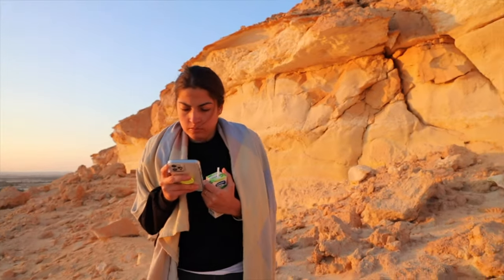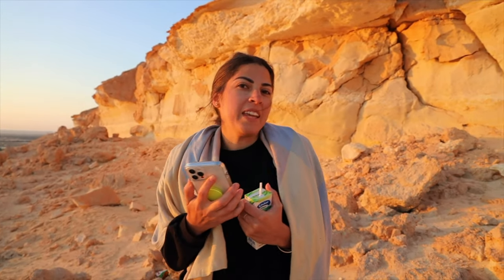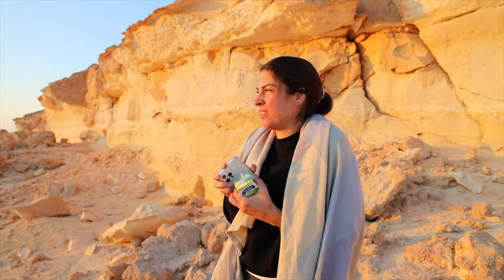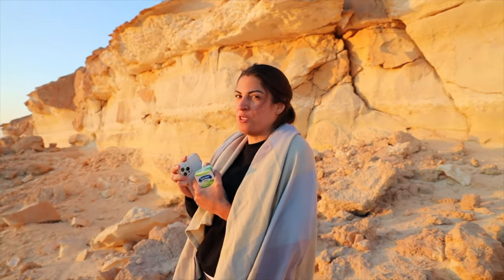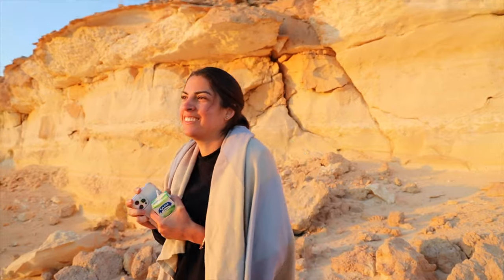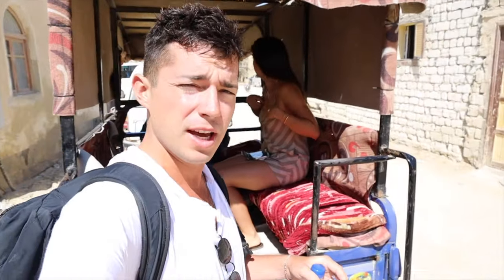Absolutely stunning sunrise. No better way to start your day — even Maria considered it one of her favorites. No clouds blocking the sun, it was big, peaceful, we're in the desert. Our mode of transportation for the day is going to be a tuk-tuk, so we're going to do a little more exploring for day two here in Siwa.